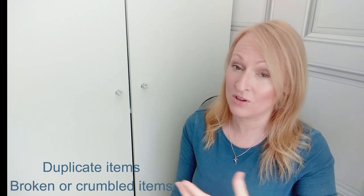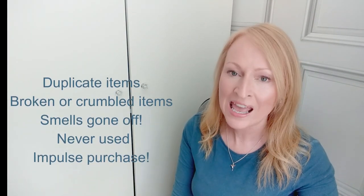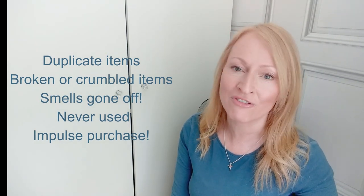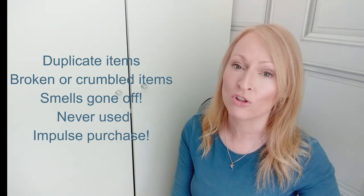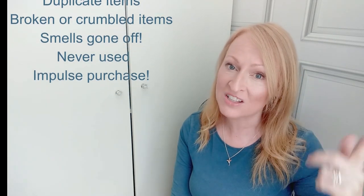Put all your nail varnishes together, all your lipsticks together, all your moisturizers and hand creams together, etc., and start getting rid of any duplicates — because often we end up with several of the same shade of lipstick, for example — anything that's obviously broken, crumbled, the smell has gone, or you know for a fact you've had it a really long time, and anything you know you're never going to use again, like the false eyelashes with the feathers on the end for the festival you didn't even go to.